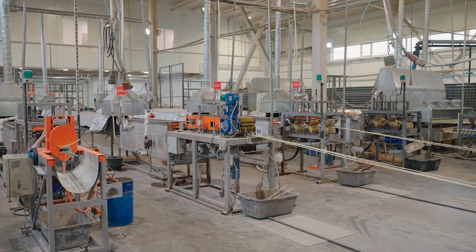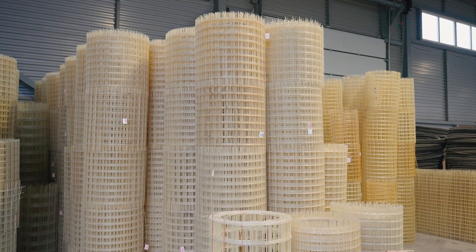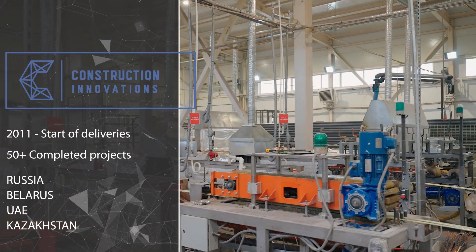Good afternoon, my name is Gabaydulin Marcel. I am the founder of the company Construction Innovations. Our company manufactures equipment for producing fiberglass and composite rebar, mesh panels and flexible ties. We have been supplying our production lines since 2011. Our team has already completed more than 50 projects in countries such as Russia, Belarus, the United Arab Emirates and Kazakhstan.